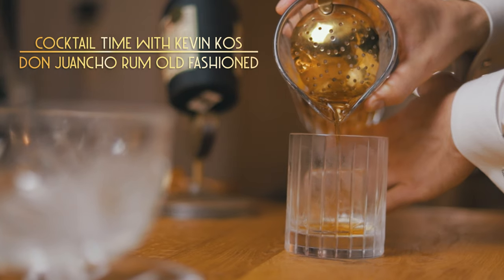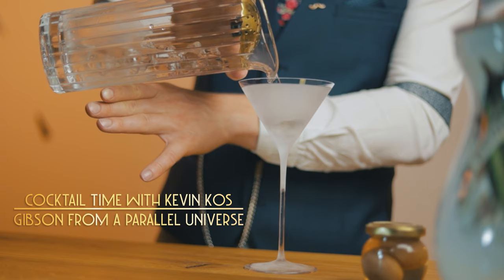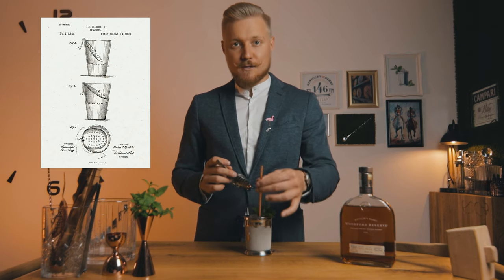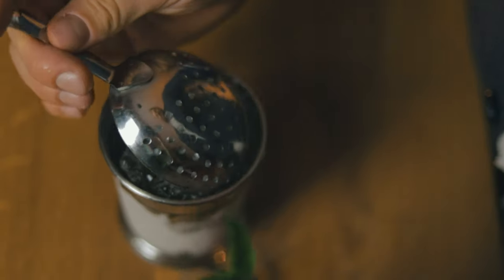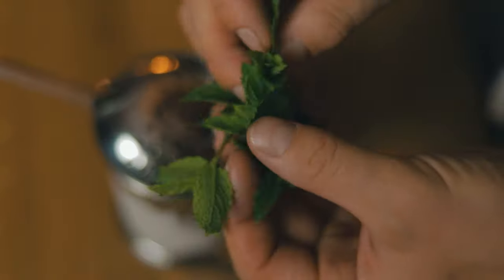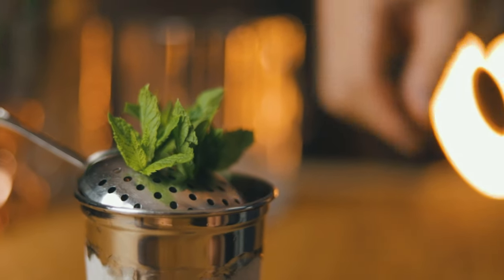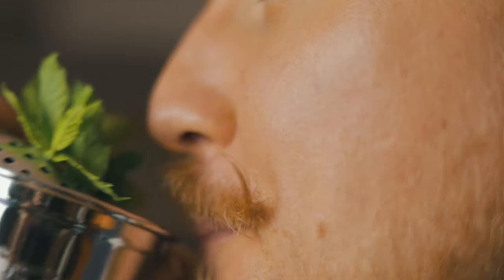Quick fun fact: the strainer you've seen me use when preparing some of the stirred drinks on this channel is actually called a julep strainer. That's because it was used to hold back the ice when drinking without a straw — and you wouldn't want to mess up your mustache while doing that. The julep strainer was patented in 1890. I love discovering these historical tidbits in the world of mixology, and also how some inventions evolved and found their place in other aspects of bartending.